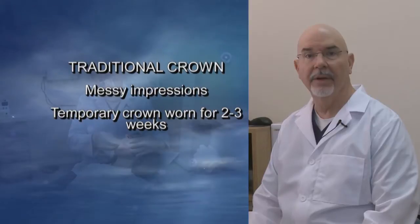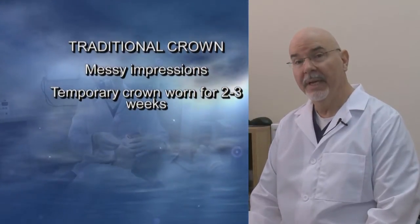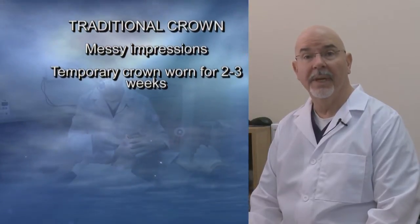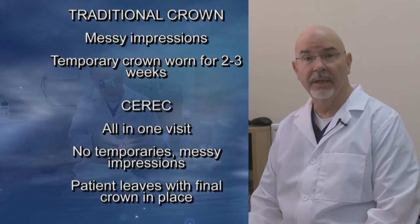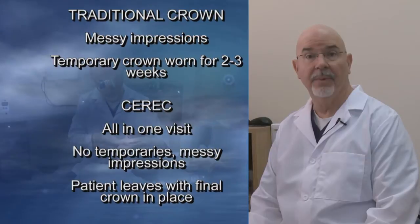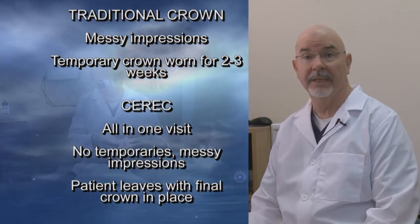Traditional methods of making a crown involve taking messy impressions. It also involves making a temporary crown that is worn by the patient for two to three weeks while the crown is being fabricated. With CEREC, everything is done in one visit — there are no temporaries, no messy impressions, and the patient leaves with the final crown in place.